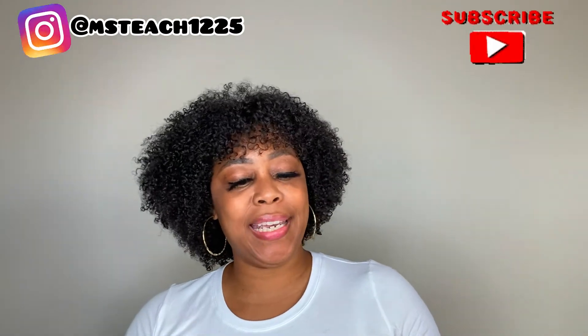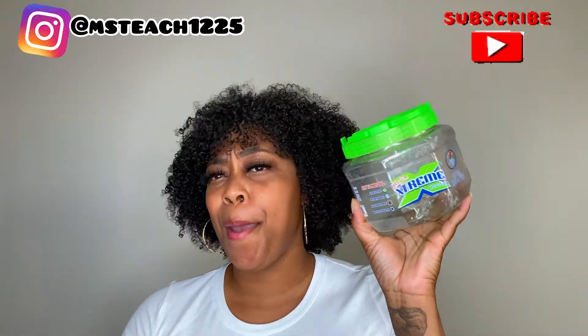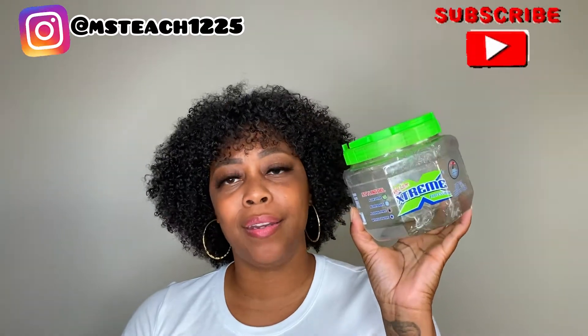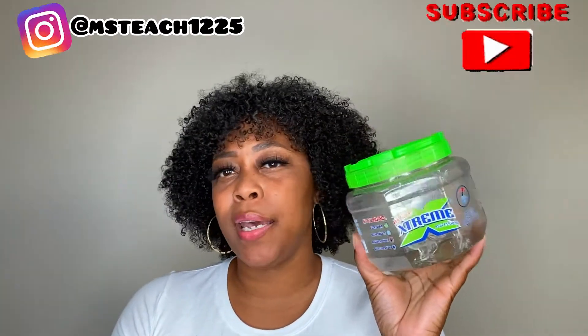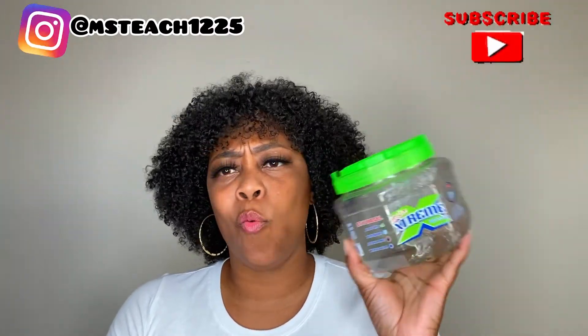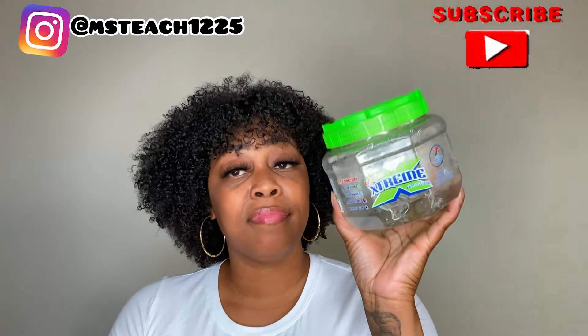So the first empty is my Wetline Extreme Gel. This is the 35.28-ounce size. I believe this is less than $5, maybe $6 at the most. I normally use this gel for my slick buns, ponytails, or updos. I didn't use it for a wash-and-go because it didn't really work out well for me there, but for my edges, slick buns, and updos, this is bomb.